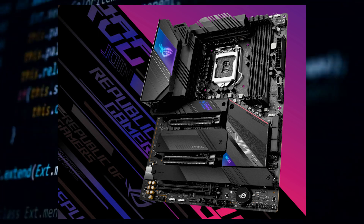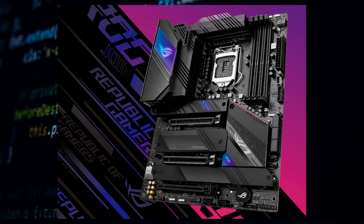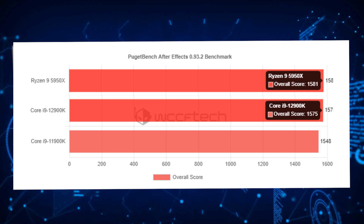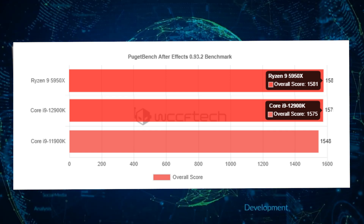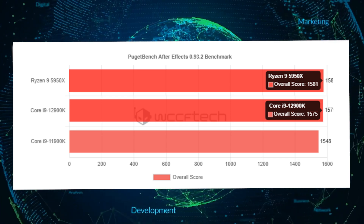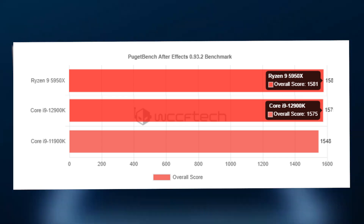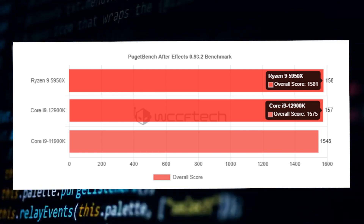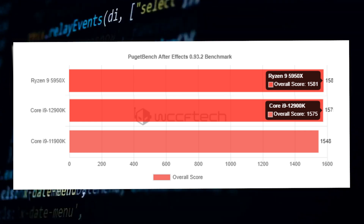The Intel Core i9-12900K scored a total of 1575 points, which put it ahead of the Intel Core i9-11900K in the same benchmark. The AMD Ryzen 5950X scores an overall 1581 points, whereas the Intel Core i9-11900K scores 1548 points.